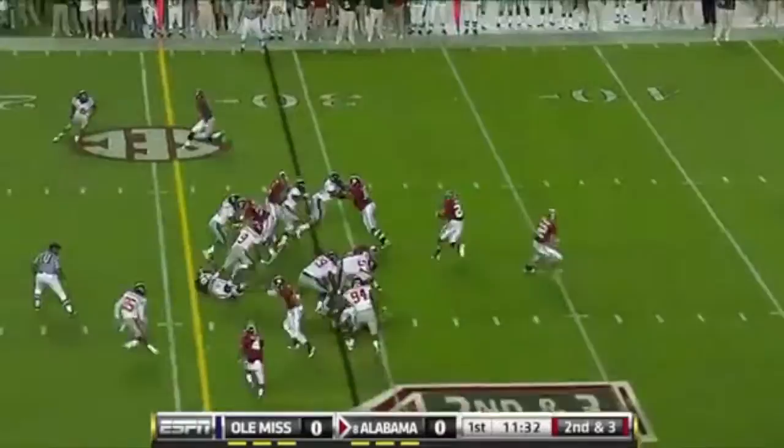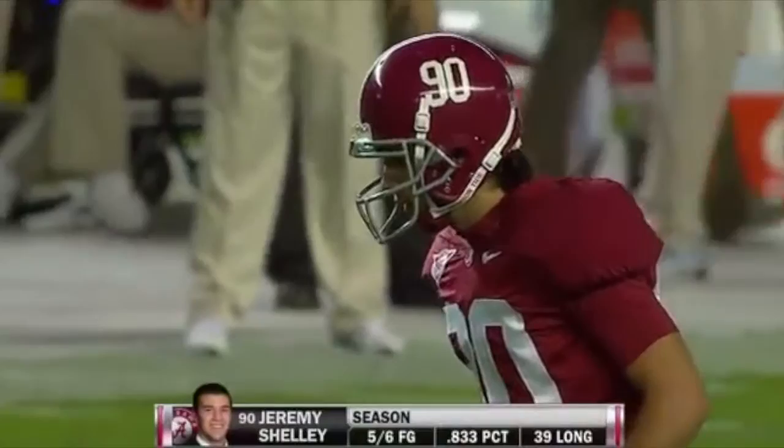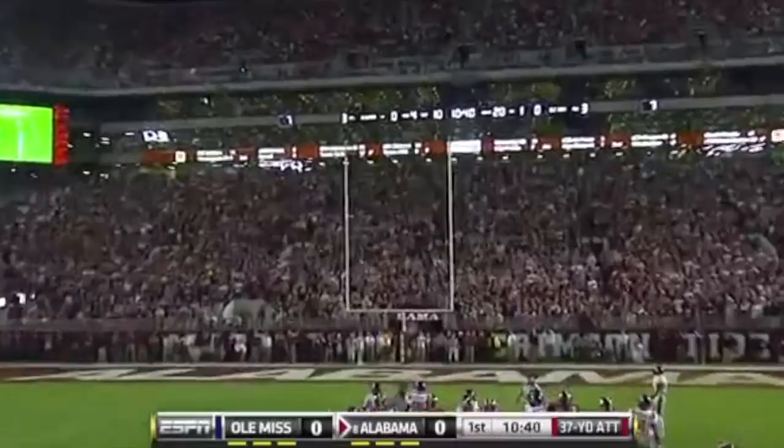And Ingram, the single setback. He'll get it on the stretch play. Trying to get the corner, got it. And Moore down to the 20. First down, picked up nine more. Jeremy Shelley in to try the field goal.